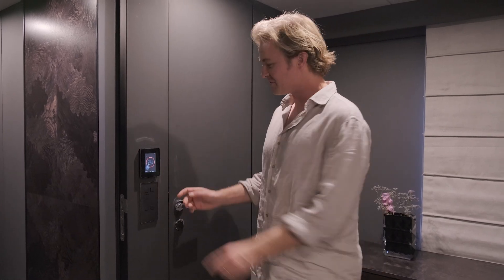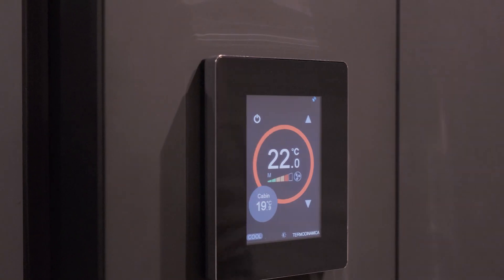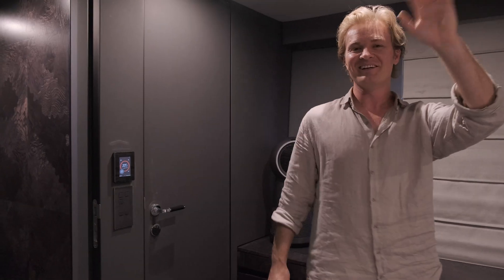Thanks a lot for having joined me here for this day in Dubai on the Sunreef 80 Eco Yacht. It's been really cool to discover all the technology. I'm going to go for my good night's sleep — just finally switch on the aircon — and say good night. See you next time, thanks a lot!